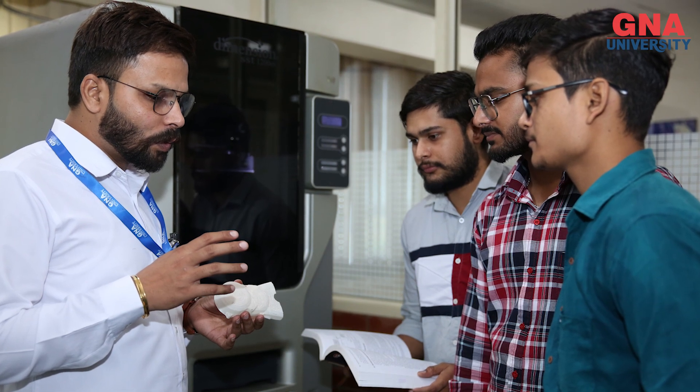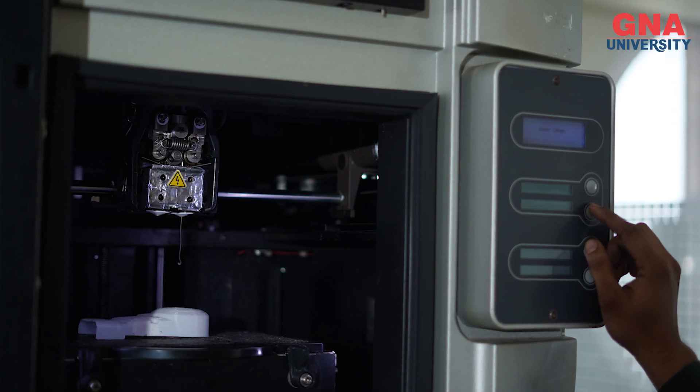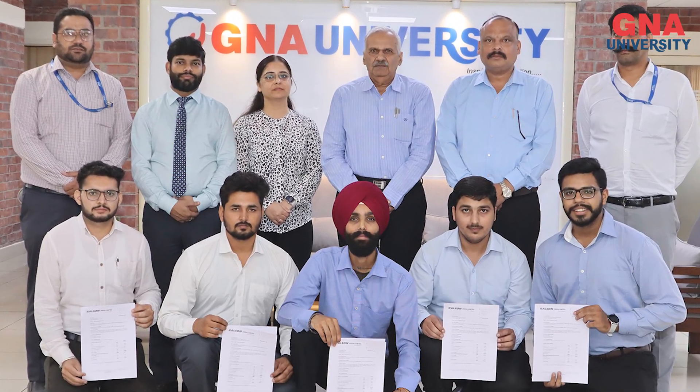This is a 3D printer — a very large 3D printer we have established at GNA University. And if you talk about the placement point of view, Mechanical and Automation Engineering students have achieved 100% placement this year.